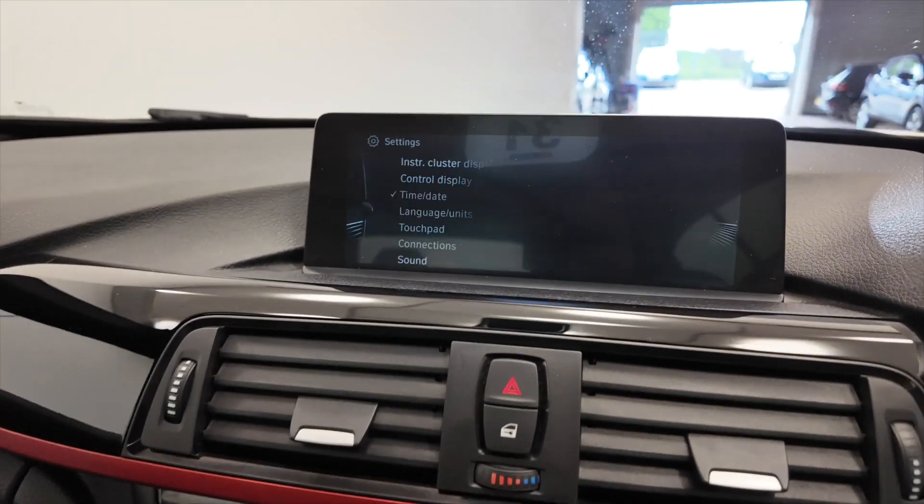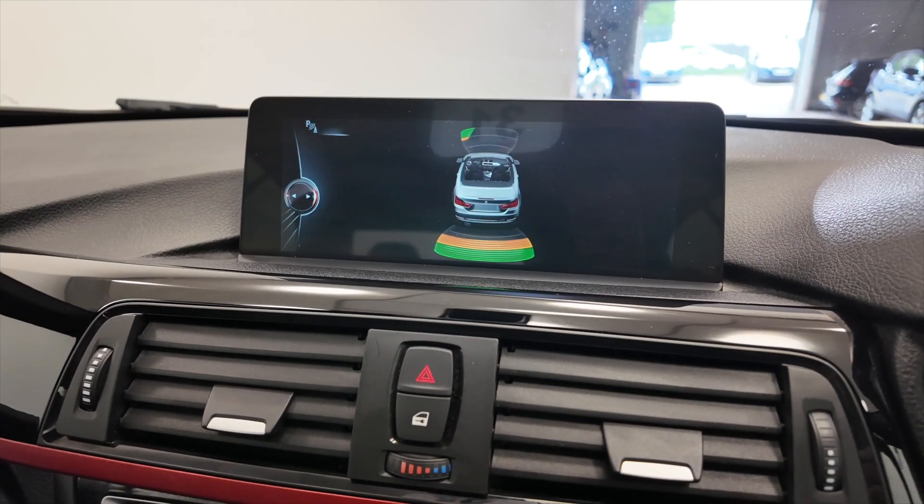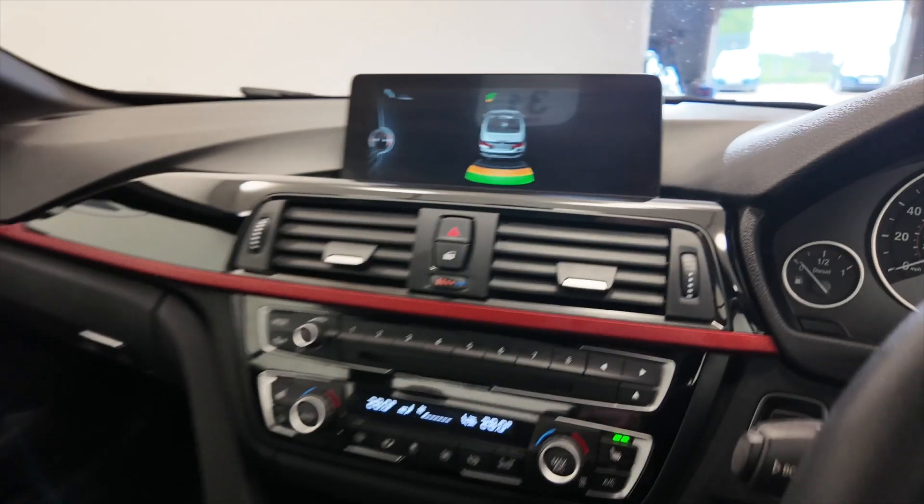Pop the car into reverse — you'll see there you've got front and rear parking sensors, and this car's done 71,541 miles.